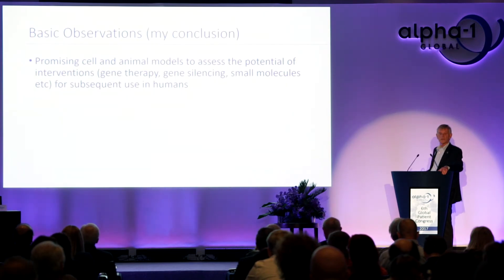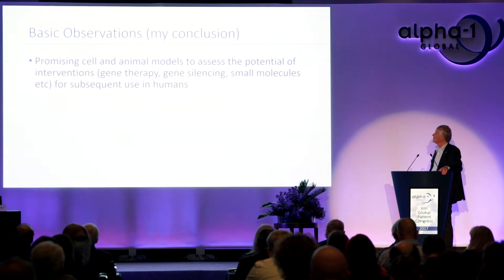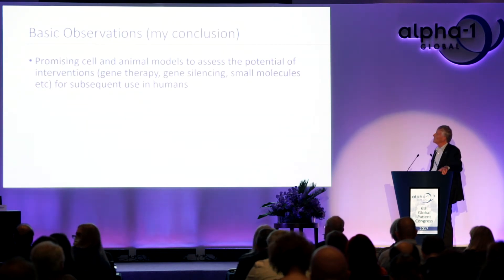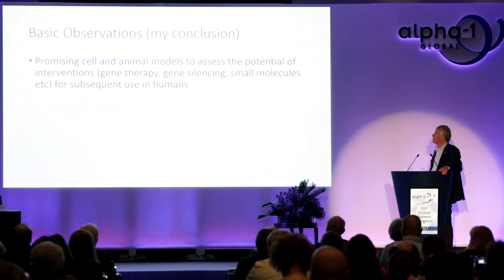In conclusion for the basic observations section: we now have promising cell and animal models to assess potential interventions such as gene therapy, gene silencing, and small molecules for subsequent use in humans. These early studies in the research community have been very useful, bringing us to a point where early phase studies in human subjects can now be planned.